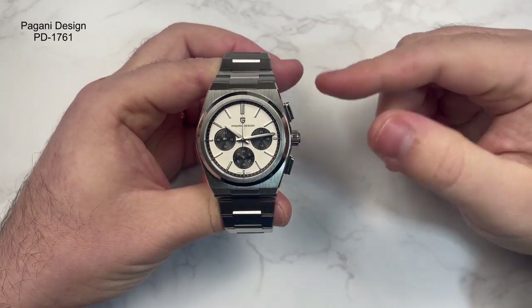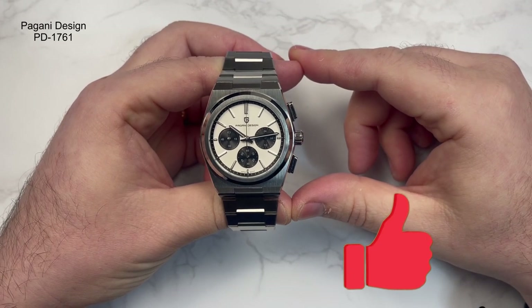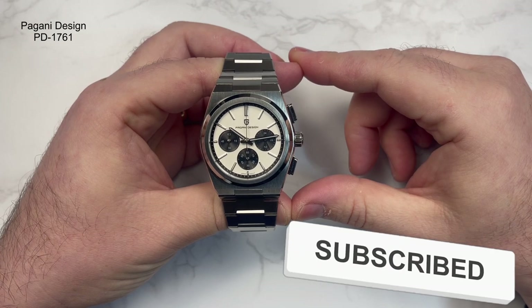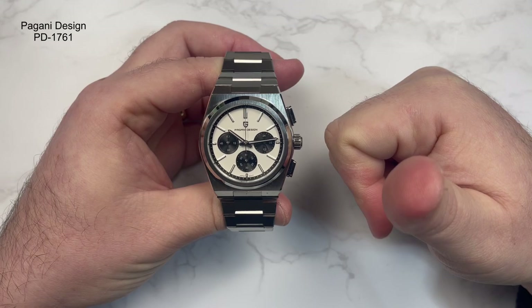Guys and girls, please let me know what you think about this watch and maybe any other watches you'd like to see on the channel. And as always, don't forget to like, subscribe, and always watch the time. Take care, guys — all the very best.